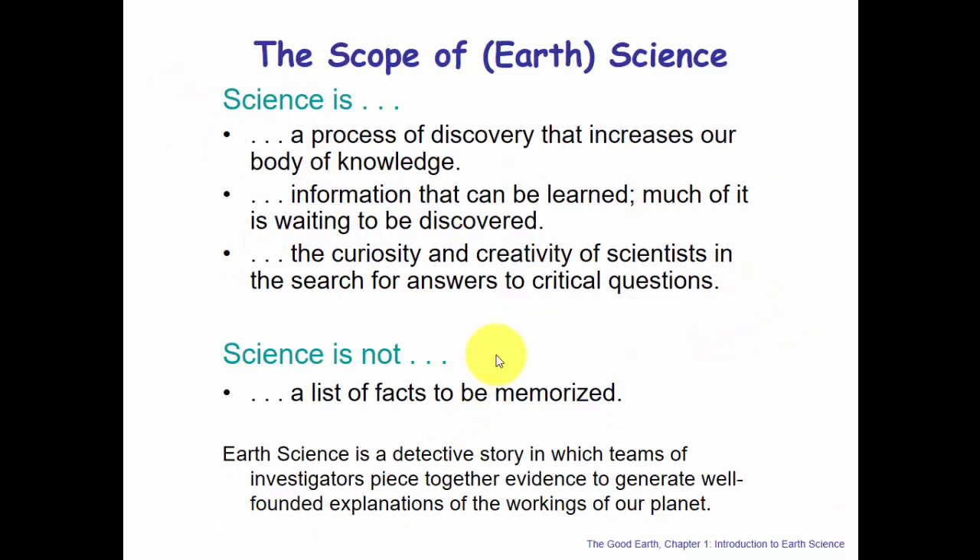To understand Earth Science, we need to understand what science is at its core. In its essence, science is simply a process of discovery that increases our body of knowledge. Science is information waiting to be discovered, and the curiosity and creativity of scientists searching for answers — but what science is not is a list of facts to be memorized. Earth Science is a detective story in which teams of investigators piece together evidence to generate well-founded explanations of how our planet works.